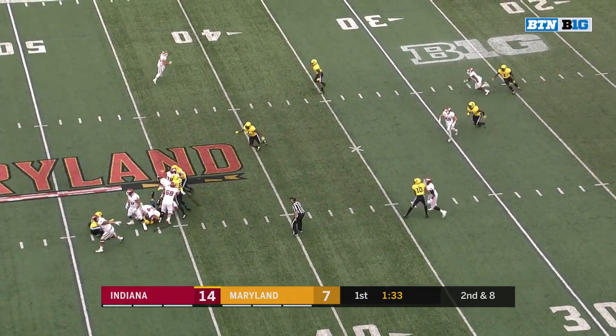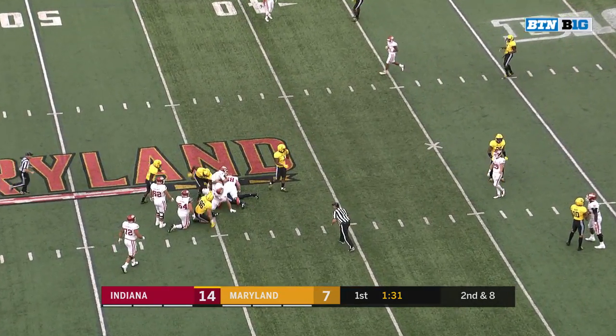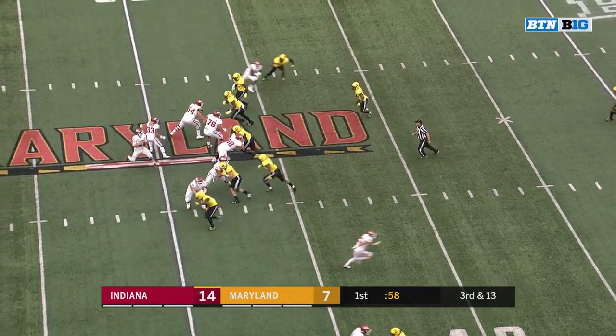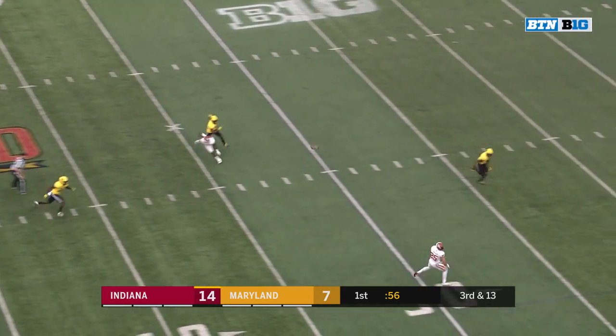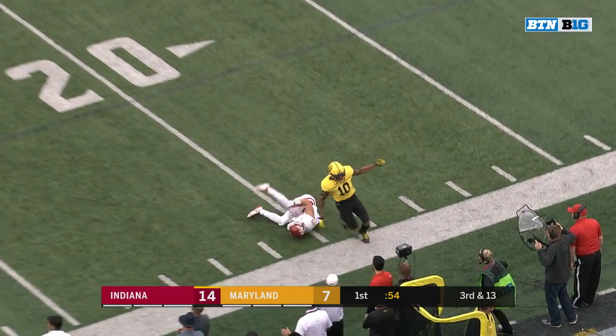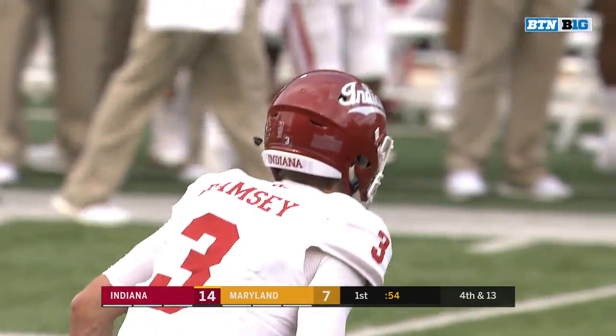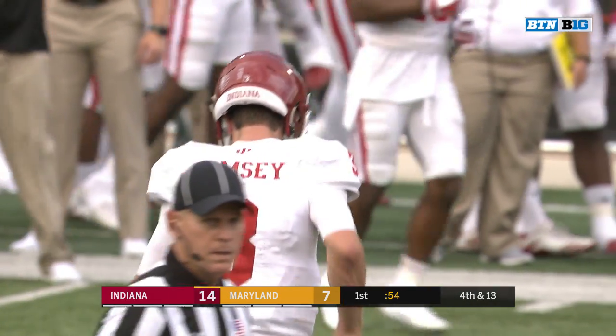Ramsey again back to throw, but he's in trouble, and Maryland gets to him — second Maryland sack, a loss of five. Up against it, Ramsey will loft it to Timian, and the pass is incomplete. But Luke Timian an A for effort on that one.